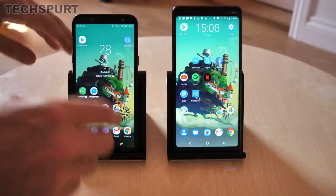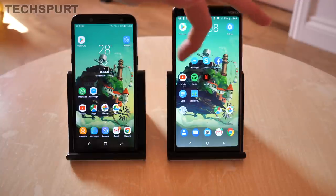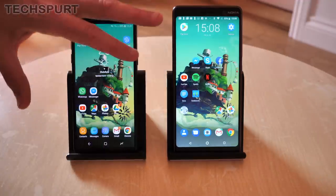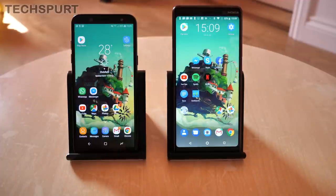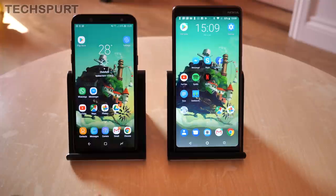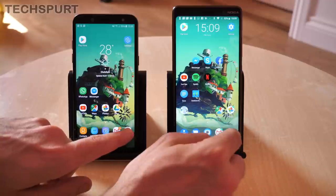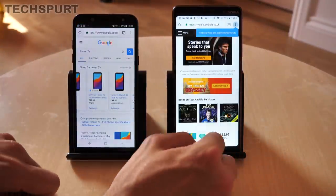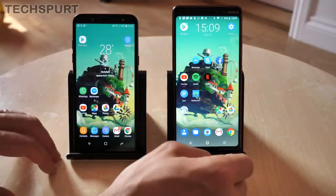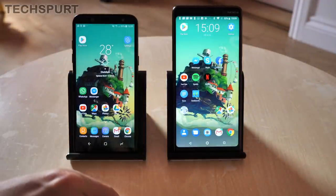It's two very different chipsets running the show: an Exynos 7870 from Samsung's own division on the Galaxy A6, whereas the Nokia 7 Plus uses a Qualcomm Snapdragon 660. General performance can be a little stuttery on both of these handsets, to be perfectly honest, but everyday performance is absolutely fine. They can both play the likes of PUBG, albeit with a low frame rate and low detail. General app use is fine as well, so as long as you're not super demanding, you should be happy with either. It all depends on what's running in the background.